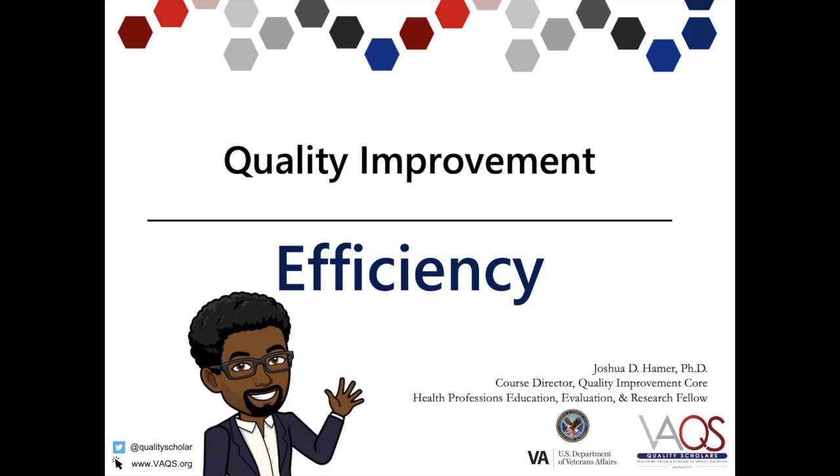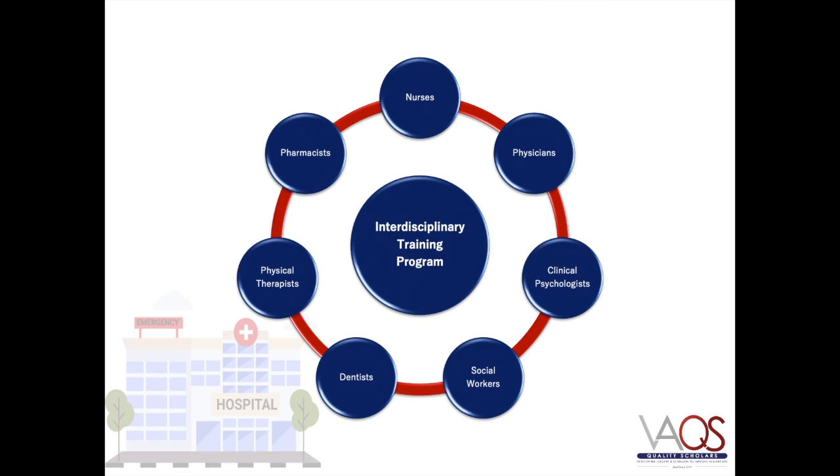Hello and welcome to this introductory video about quality improvement in health care. I'm Dr. Hamer, a clinical psychologist working with the Veterans Affairs Quality Scholars Program. This is the national interdisciplinary training program for doctorally prepared leaders and scholars in the science of health care improvement.